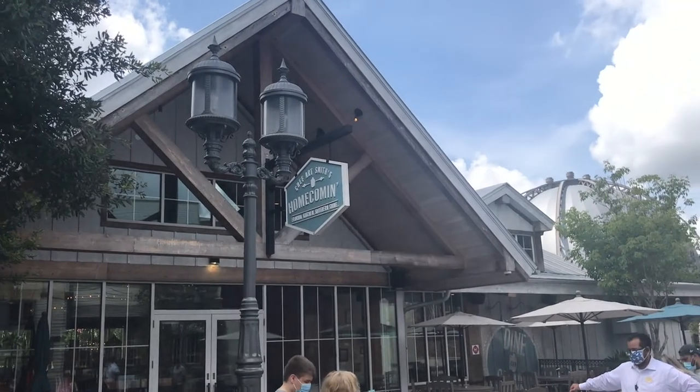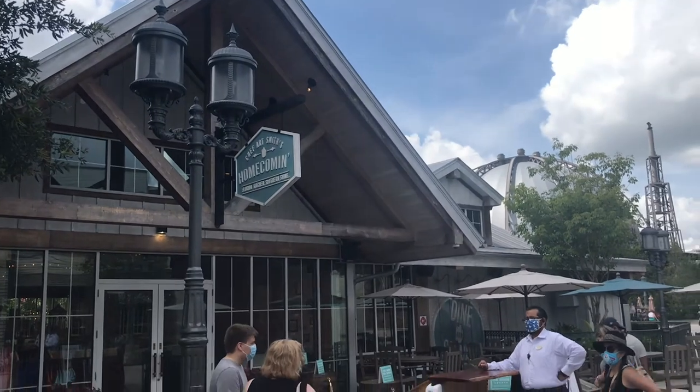Today I'll be giving my review of Chef Art Smith's Homecoming, located in the Landing portion at Disney Springs. This is billed as a Florida fresh kitchen, meaning that everything is either made in-house or sourced locally from Florida vendors. One thing to note is that when we initially booked, we thought we were looking for a brunch reservation, but our server informed us they had not restarted brunch since the shutdown, but were planning to start it the next day.